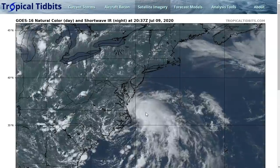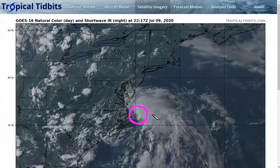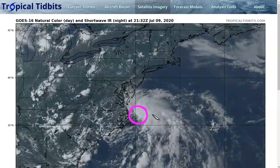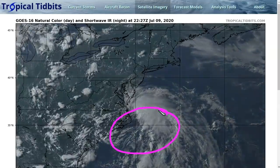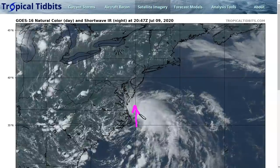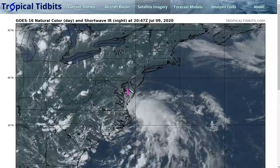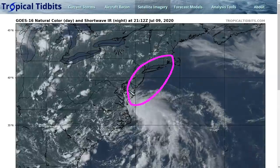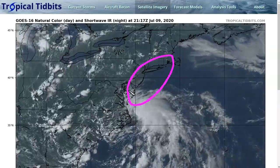We have a new tropical storm named Fay right here off the North Carolina coastline, just east-northeast of Cape Hatteras. It's a little bit of an odd storm, especially for July. It's not too unusual to have a storm form in this region of the southwestern Atlantic, but they're normally scooting off toward the northeast into the middle of the northwest Atlantic and away from the U.S. Fay is different — it's actually moving basically northward and is going to bring impacts directly to the mid-Atlantic and southern New England coastlines, from the Delmarva up through southern New England.